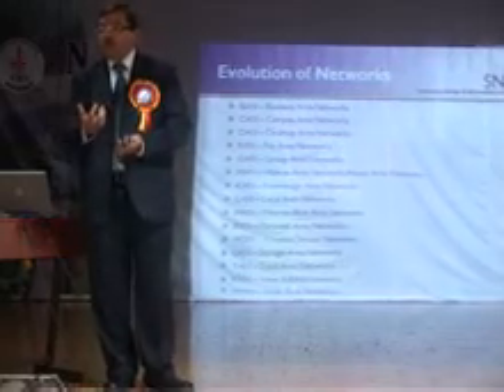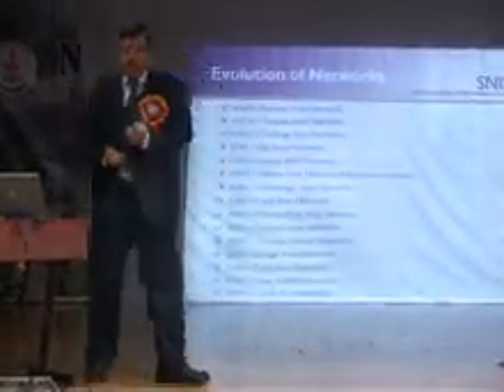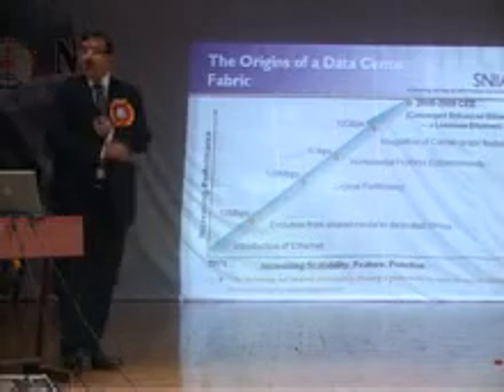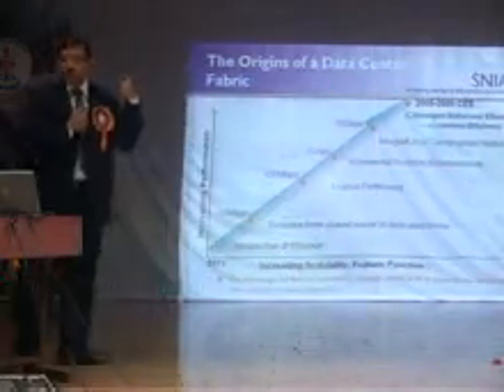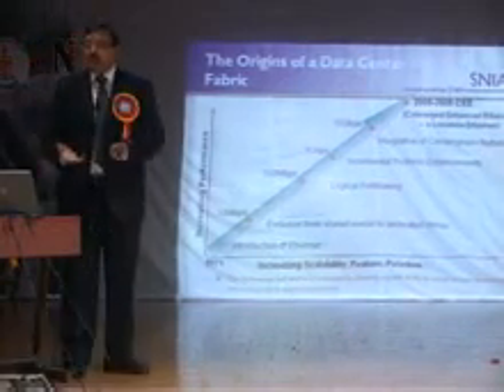Ethernet is everywhere — it's prevalent all over the world, and that's where most companies are moving. Since 1973 when it came out, we are now at 10 Gbps speed, and we are moving towards lossless Ethernet. That does not mean that Fibre Channel is dead.